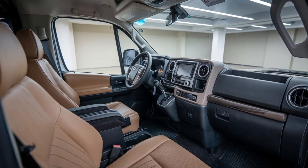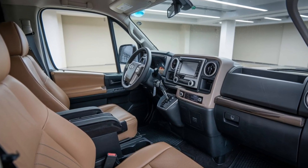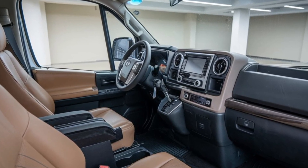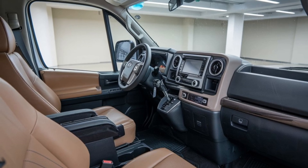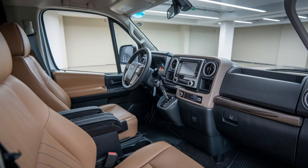We reached out to several LiteAce owners to hear their thoughts. Many praised its spaciousness and how easy it is to drive, especially in urban settings. Others highlighted the peace of mind that comes with owning a Toyota, particularly regarding reliability and safety. Overall, feedback has been overwhelmingly positive, reinforcing our impression that the LiteAce is designed with the customer in mind.